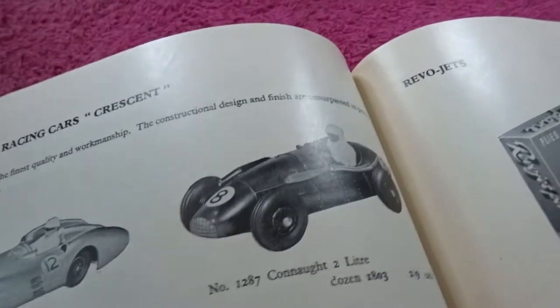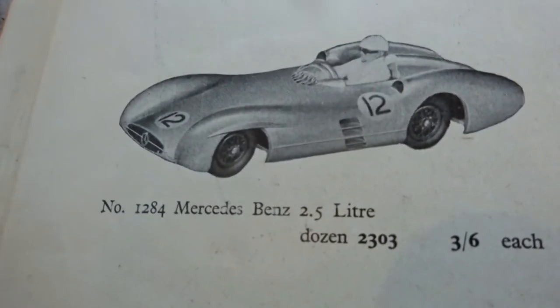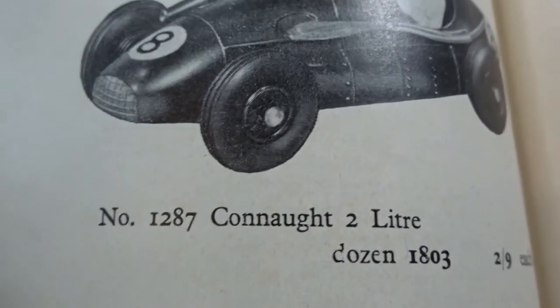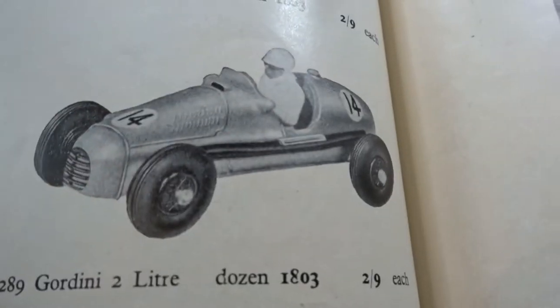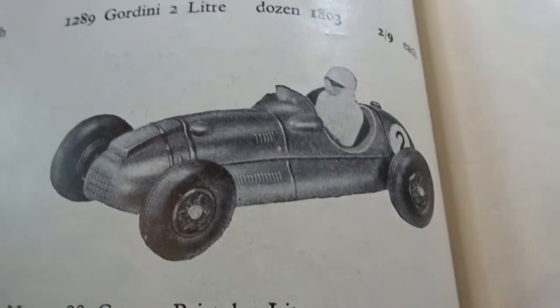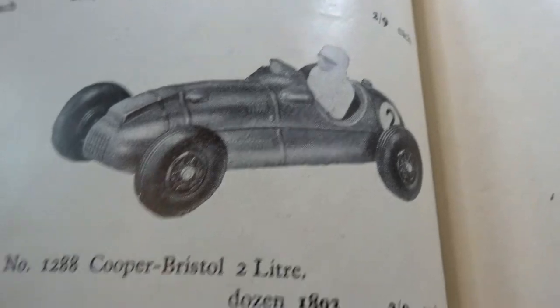Then we've got some more cars — these are all Crescent racing cars. I've never seen any of these: Mercedes-Benz, BRM, Ferrari, Connaught 2 litre, Gordini 2 litre — I've seen pictures of them for sale — and the Cooper Bristol 2 litre. Two and nine each.